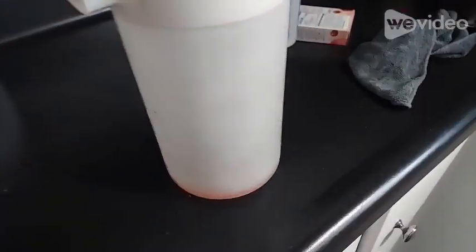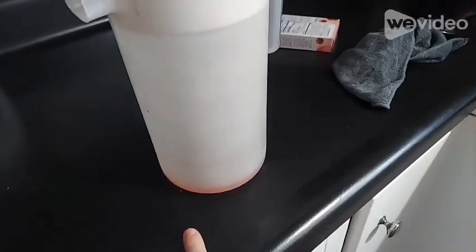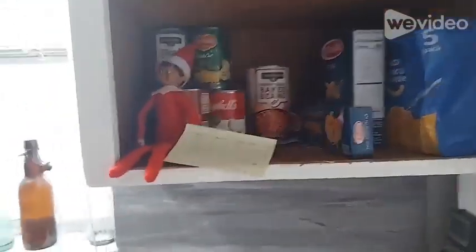Let's see what day number 10 has to offer in our advent calendar. Oh, we got some more tags. Right when I was getting ready to fix a picture of drink mix, guess who I just found in the cabinet?